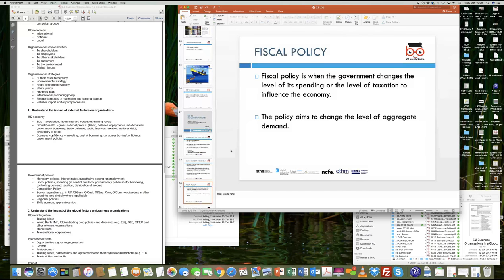Fiscal relates to finance. Fiscal policy is when the government changes the level of its spending or the level of taxation to influence the economy. Have you seen in the last few weeks or months, whenever the budget comes out or there is an autumn statement, it talks about the level of government borrowing — the government is borrowing less compared to last year — and that would reduce the debt burden in terms of government borrowings.